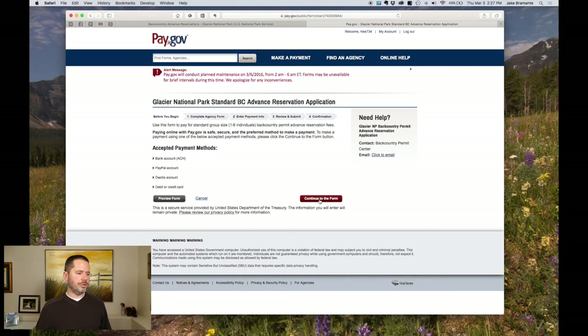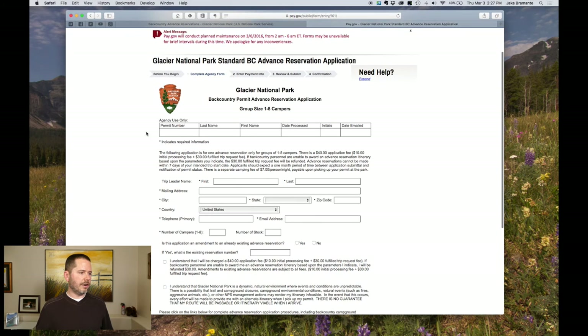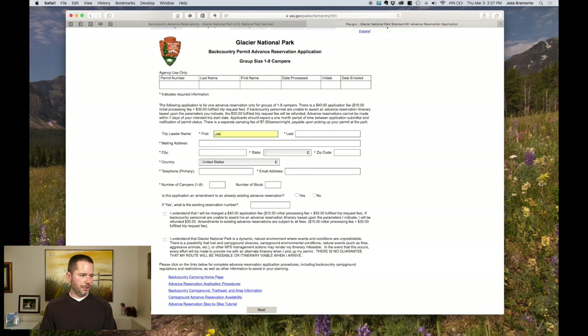That's going to redirect you back to this specific form. If you go to the pay.gov site first, you're going to have to search for this form. So just go to it from Glacier's page. Go ahead and click 'Continue to the Form.' Once you're there, don't worry about the top stuff — that's for them. Fill in the trip leader name, address, phone, and number of campers.